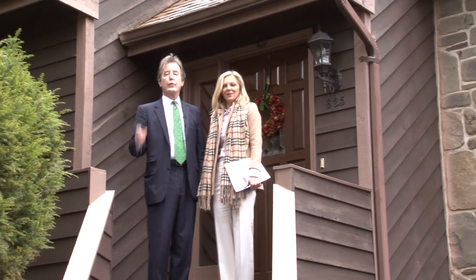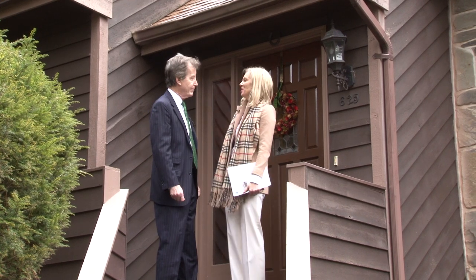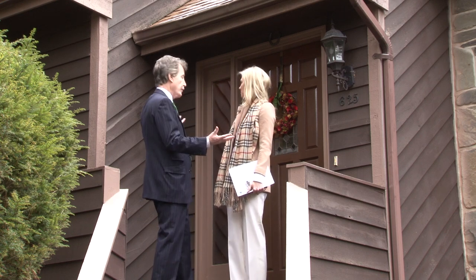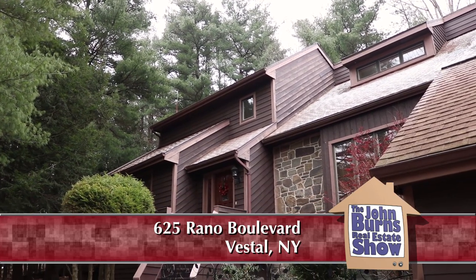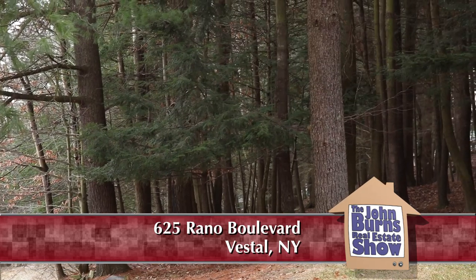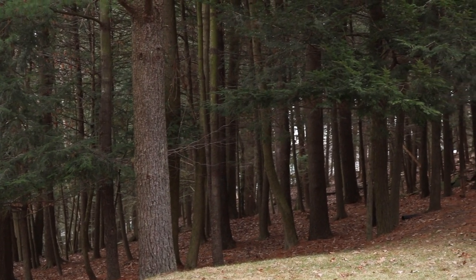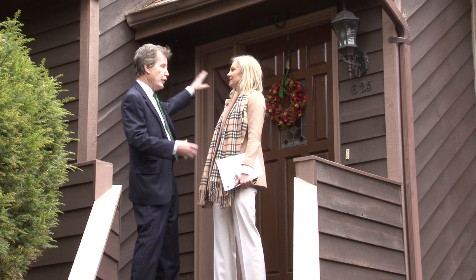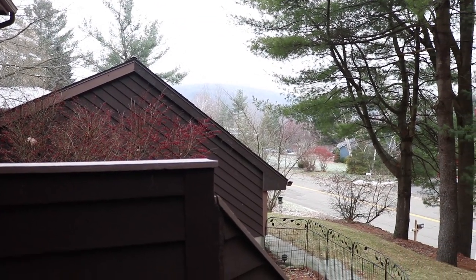I'm with Yelena Raporyeva, and we are up on top of Vestal, New York. We are on 625 Rayna Boulevard, and this is a beautiful cedar contemporary home with a two-car garage and nice landscaping. What I like about this property is all this land behind here — they don't have to pay taxes on it because it's a paper road or undeveloped land. It's a beautiful backyard with gorgeous views.